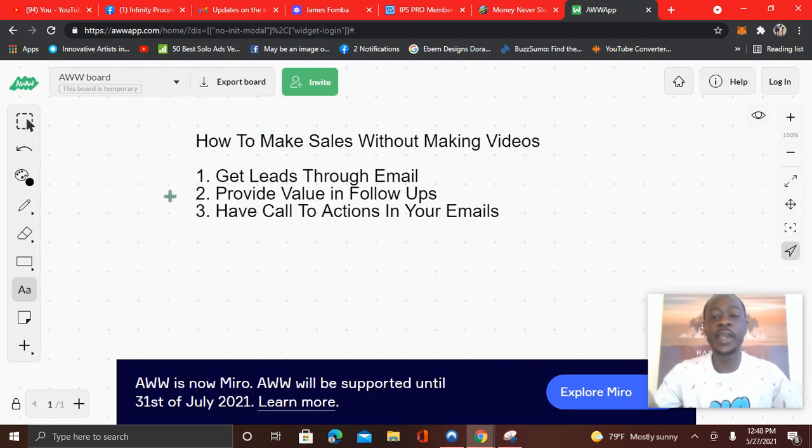What I want to focus on is how to make sales without making videos. You can see I have: get leads through email, provide value in the follow-ups, and have call to actions in your email.